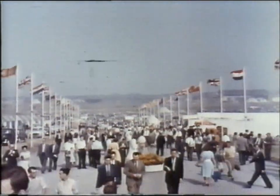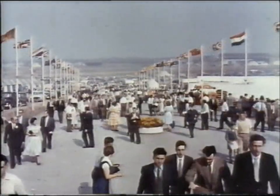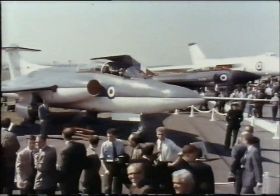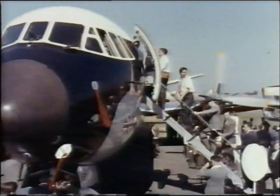This is Farnborough 1959 — the twentieth flying display and exhibition organised by the Society of British Aircraft Constructors. Farnborough in southern England: the largest and most famous air show in the world. It reflects the growth of a whole industry, and its success is the success of British aircraft.